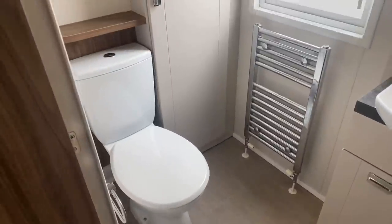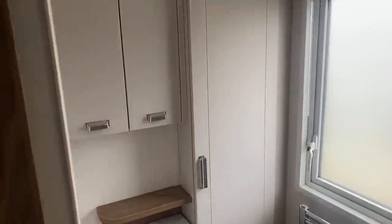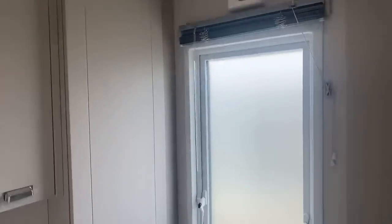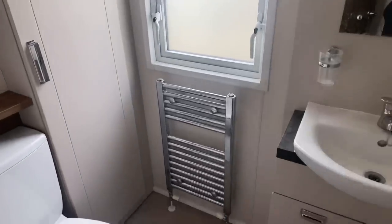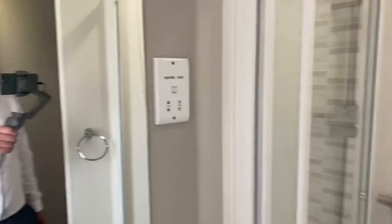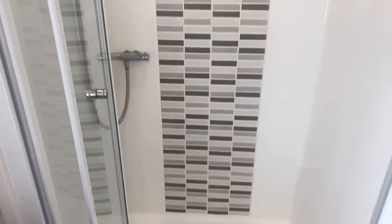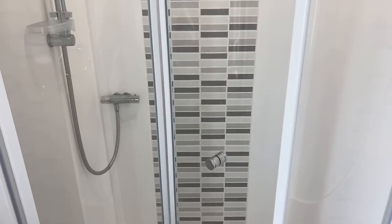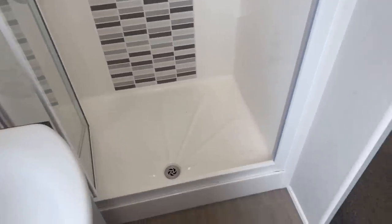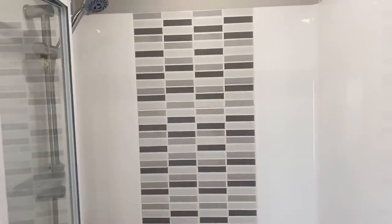Adjacent to that, in here we have a toilet, cupboard space just here and next to it there's your external extractor fan, towel radiator just here, sink with storage just below and a mirror just above. A huge shower with easy accessibility to get in because it's a bi-fold, so if you need more space to get into the holiday home there's only a little step there for you as well. It's a nice tiled finish on the rear of that.